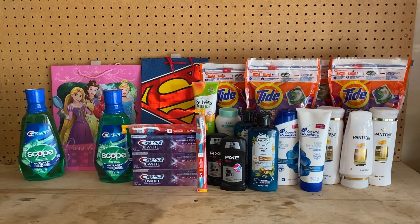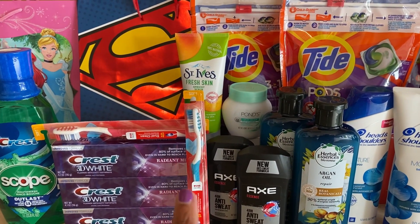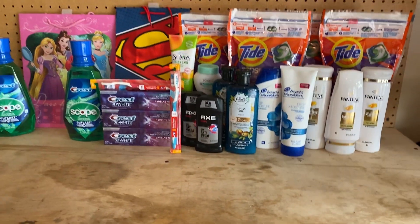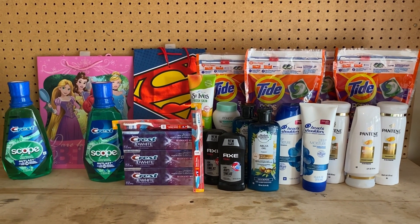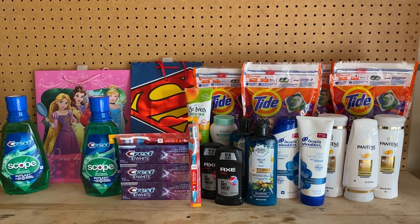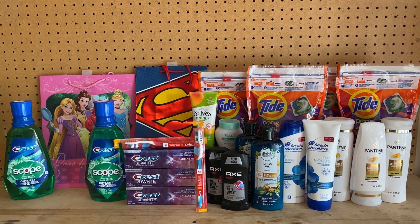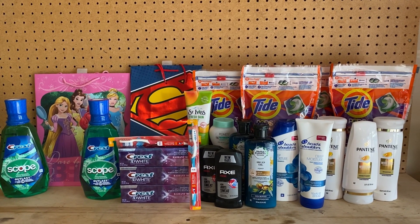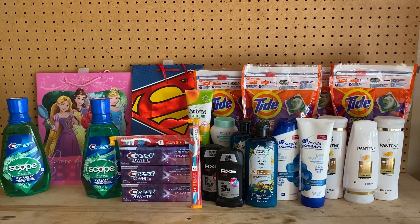This is everything I picked up today. Just remember: use Ibotta for your Axe, and scan your receipt to Fetch Rewards for the Ponds, St. Ives, and Axe. I try to get my math as close as I can in the store, but I fly by the seat of my pants hurrying to add everything up. Sometimes it works out, sometimes it doesn't. Because there are so many CVS couponers in my area, I have to go into the store and see what I have — I can't plan my hauls in advance because items are never guaranteed to be in stock. You guys have a great week and I'll see you in the next one. Till then, peace!